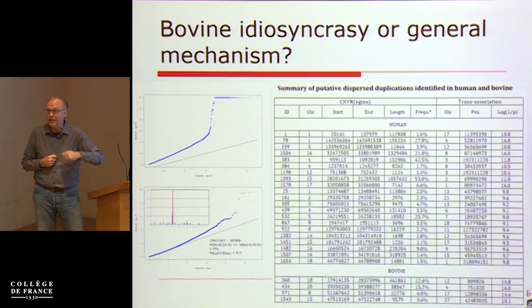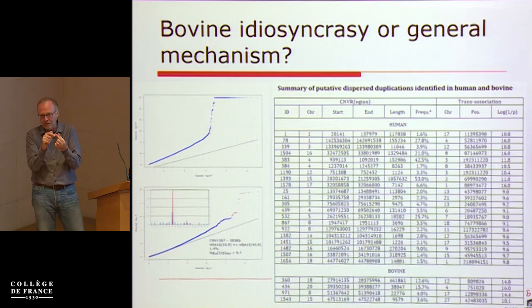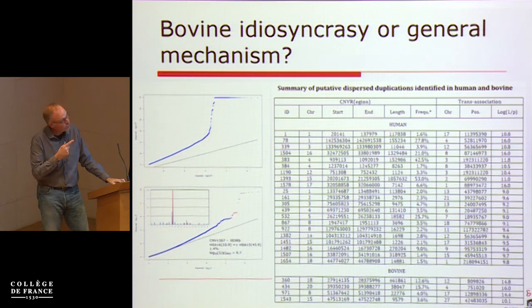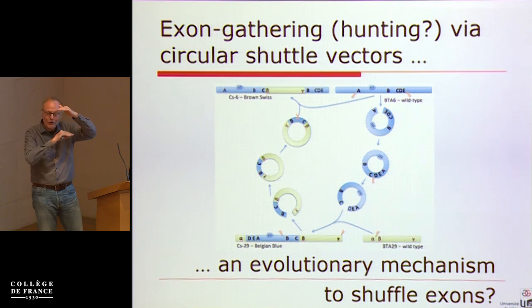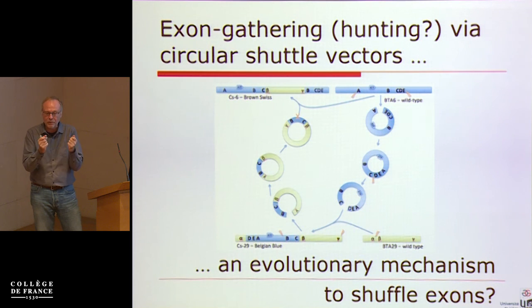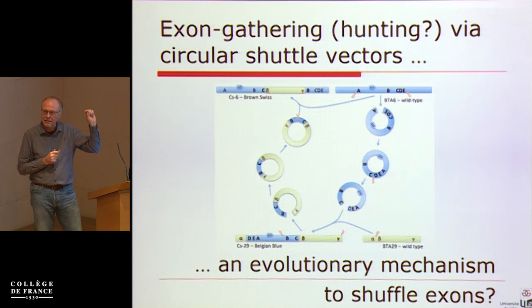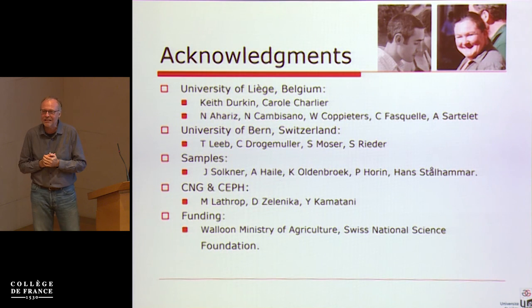To convince ourselves this is evolutionarily important, you can take human SNP data, call CNVs, obtain individual genotypes, and do an association between the CNV genotype and the rest of the genome — effectively looking for where the copied segment has gone. In most cases the second copy stays next to its origin, but there are many cases where you can map CNVs due to a translocated segment. We have examples in human and bovine and would like to know whether these alleles carry the signature of a circular intermediate. It's tempting to speculate that this could be a mechanism underlying exon shuffling, which we teach in textbooks based on the sharing of protein domains between different proteins. I have to especially thank Carole Charlier and Keith Durkin for this study.